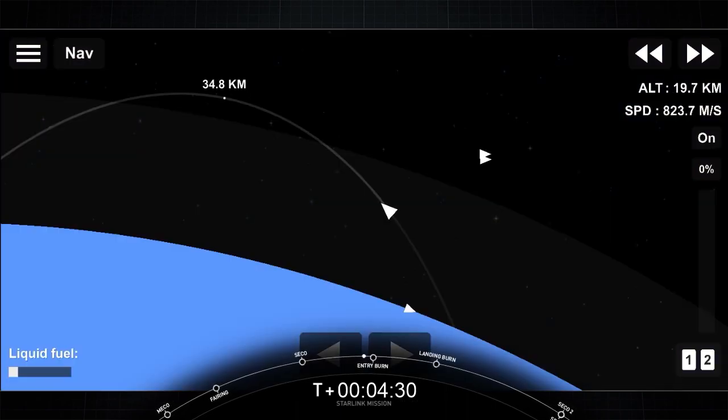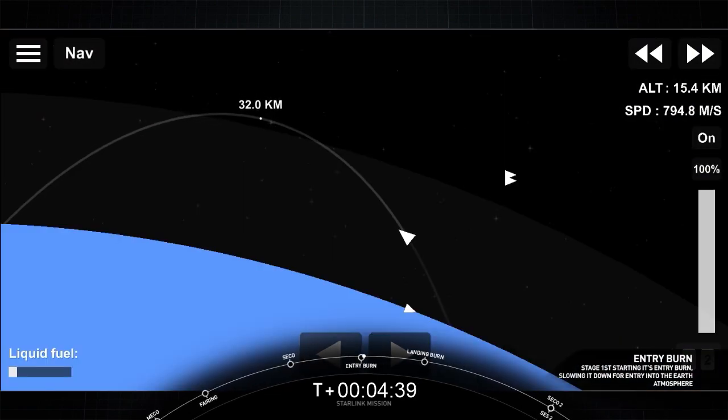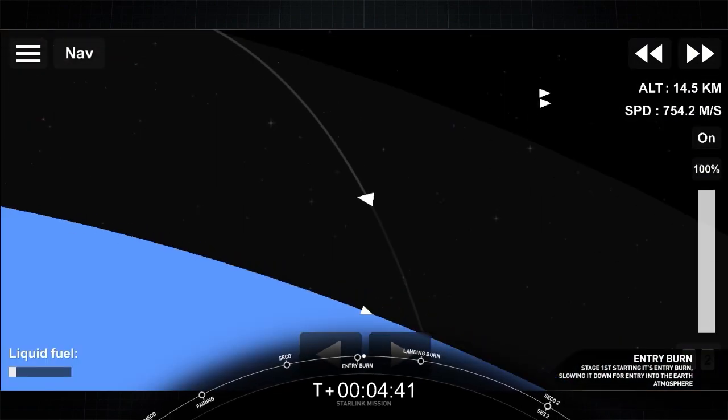Coming up is entry burn. Keep an eye out on the left-hand side of your screen. Stage 1 FTS is safe. Stage 1 entry burn startup. This burn is expected to last about 20 seconds.